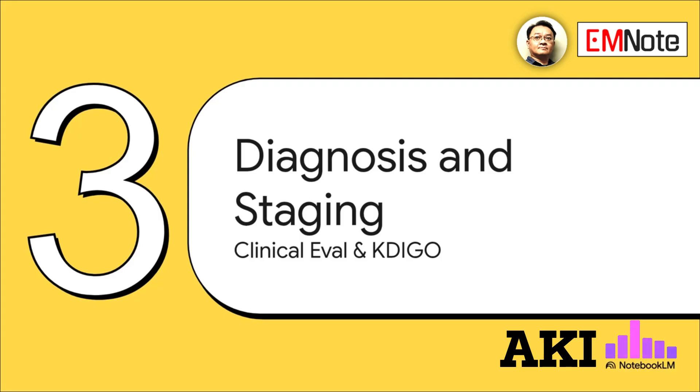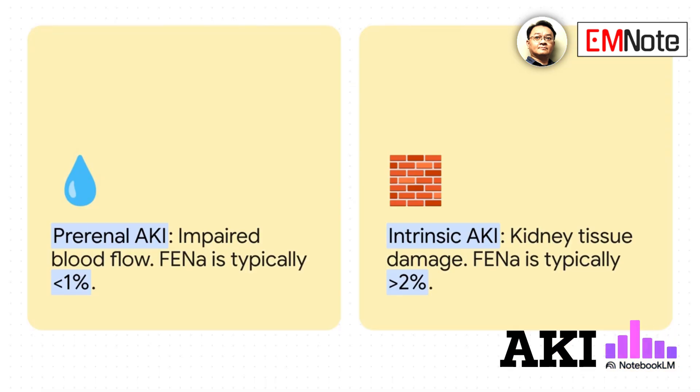Once you suspect AKI, the next steps are to confirm it and determine its severity using clinical evaluation and the KDIGO criteria. One useful lab test for differentiating between prerenal and intrinsic causes is the fractional excretion of sodium, or FENa. For prerenal AKI, the FENa is usually less than 1%. For intrinsic AKI, it's typically greater than 2%.